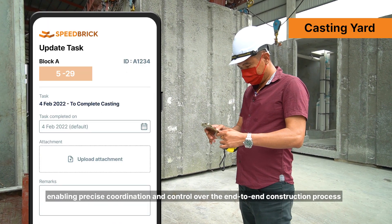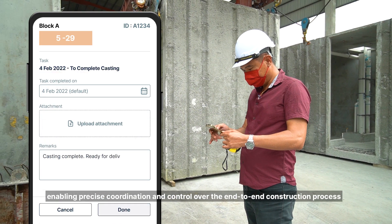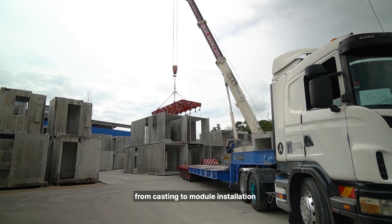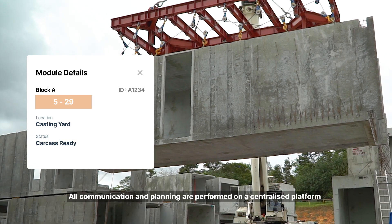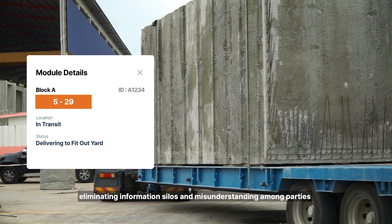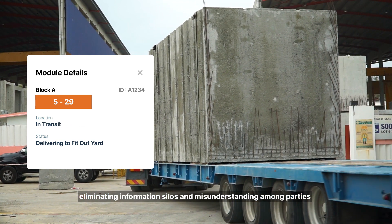It gives us better oversight of the project, enabling precise coordination and control over the end-to-end construction process, from casting to module installation. All communication and planning are performed on a centralized platform, eliminating information silos and misunderstandings among parties.